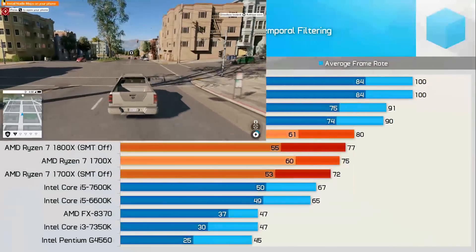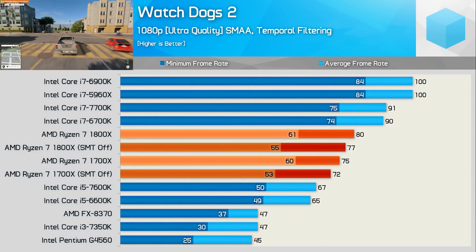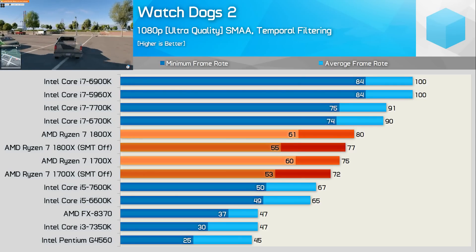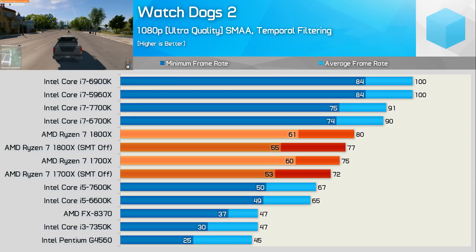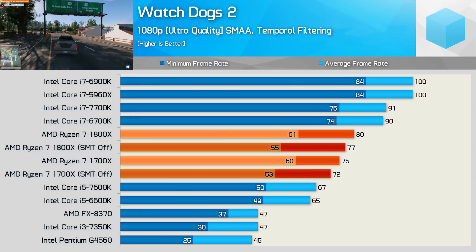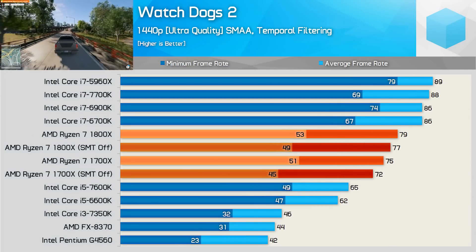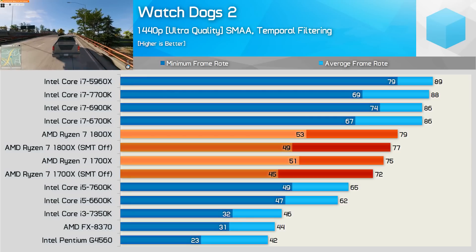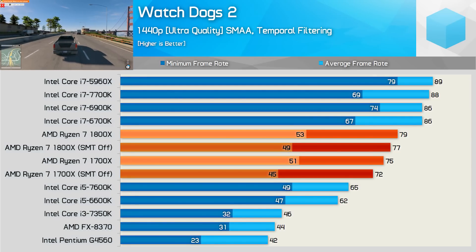Watch Dogs 2 results are a little confusing because despite all 16 threads on the Ryzen CPUs being heavily utilized, the performance isn't that impressive. The 6900K and 5960X crush the quad core Core i7 chips, yet Ryzen doesn't enjoy the same gains. This is obviously an optimization issue — even at 1440p Ryzen isn't terribly competitive in Watch Dogs 2, which is a shame. Hopefully something can be done to better support AMD's Ryzen CPUs in this title.